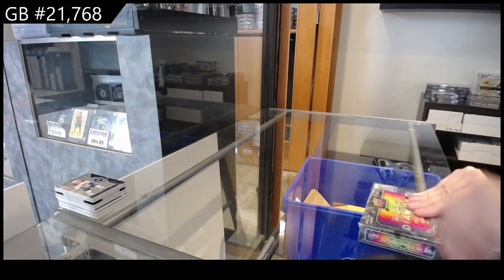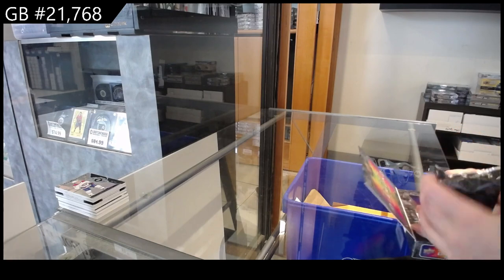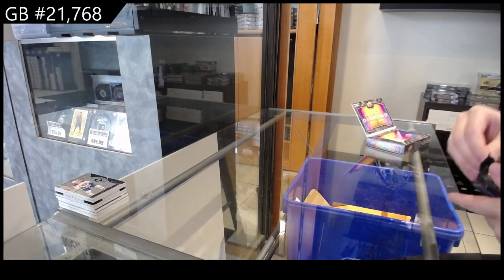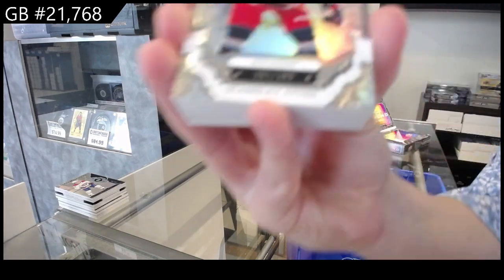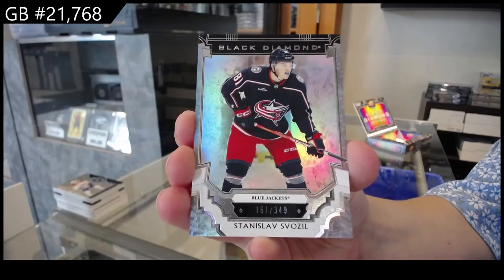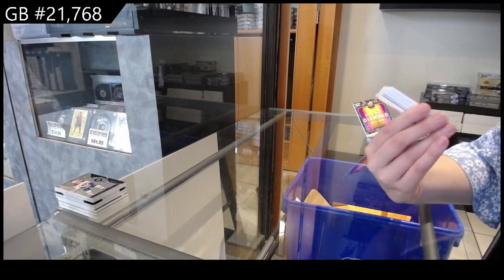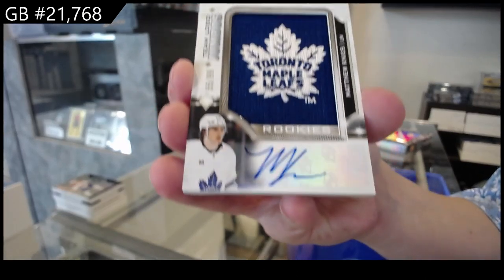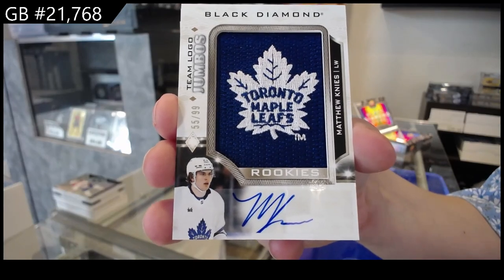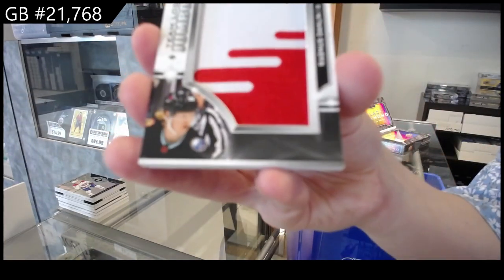On to 23-24. We have a number 349 for Columbus, Stanislav Vozal. We have a Team Logo Jumbos Rookie Patch Auto, number 99 for Toronto, Matthew Knies. We have a Team Logo Jumbos for Buffalo of Rasmus Dahlin.